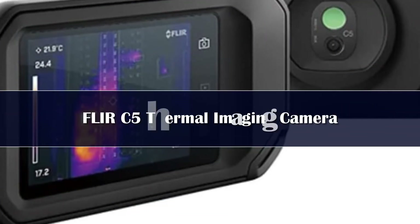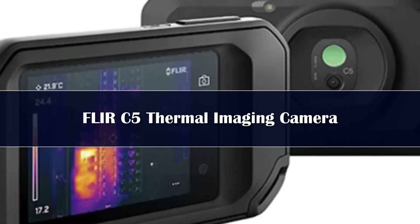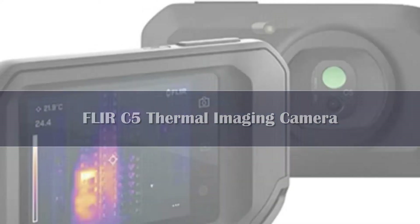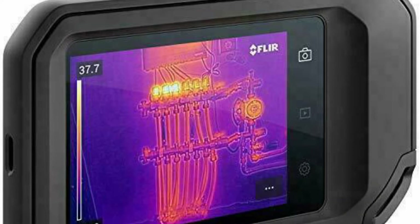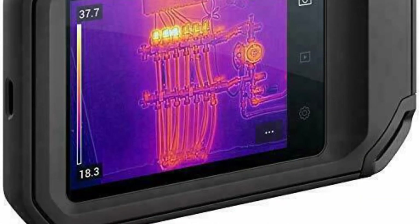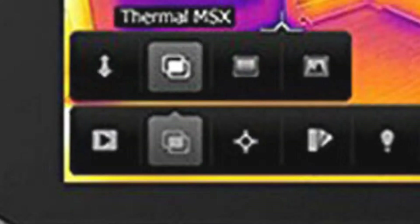Instead of relying on your handheld thermal sensors, internal storage, and transferring files through a USB or micro USB cord, this thermal camera can connect to Wi-Fi for automatic file backup on the cloud. This allows easier file transfer, file storage, and file sharing.